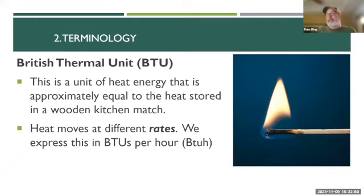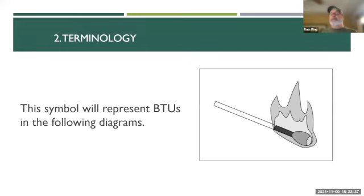A BTU is about the same amount of heat stored in a wooden kitchen match — strike it and let it burn all the way down, you've released one BTU. We measure heat movement as a rate of heat transfer: BTUs per hour. Air conditioners are rated in BTUs per hour — how many BTUs they can remove in an hour. Furnaces and heaters are measured in BTUs per hour — how many BTUs they can provide. In the next diagrams, this little flying kitchen match represents a BTU.